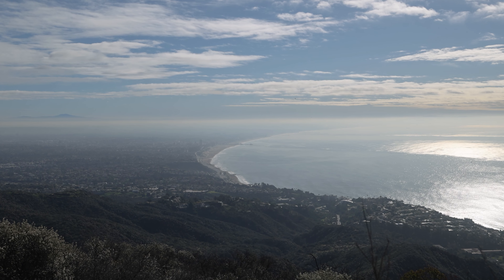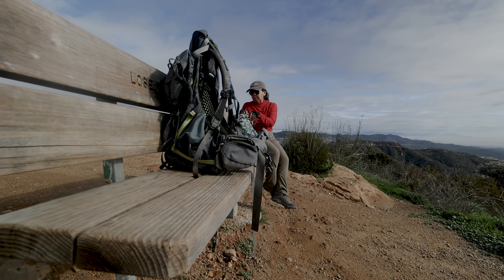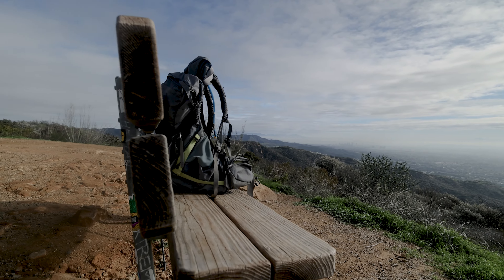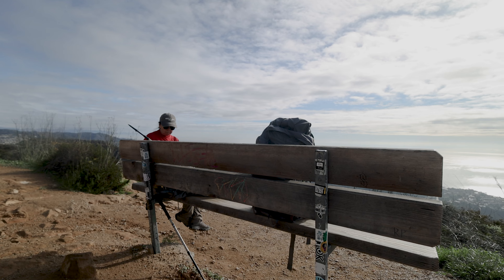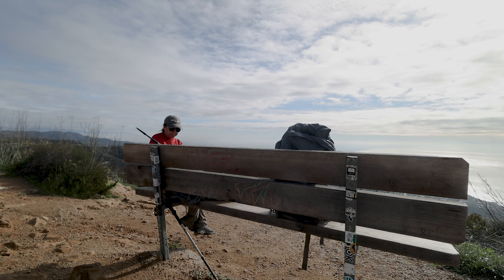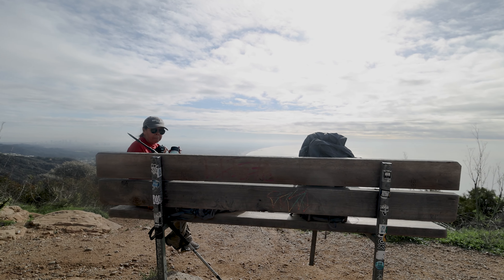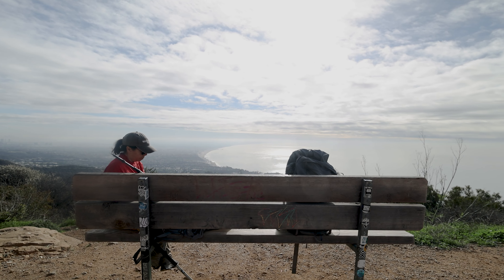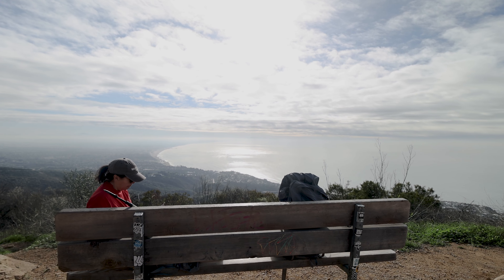As hikers come and go, there's no rush. You've waited days for the weather to clear, so take advantage of the natural and urban spectacle.